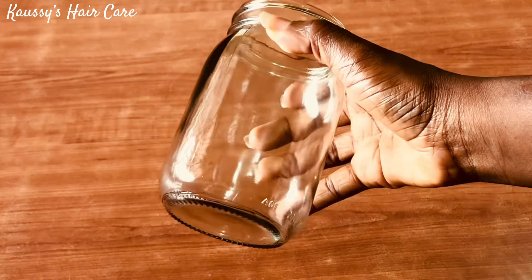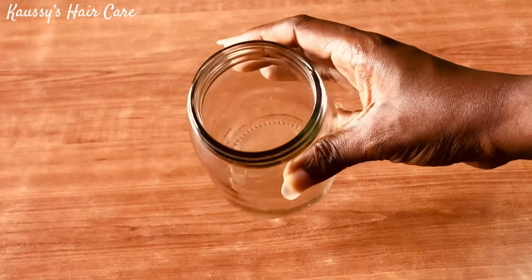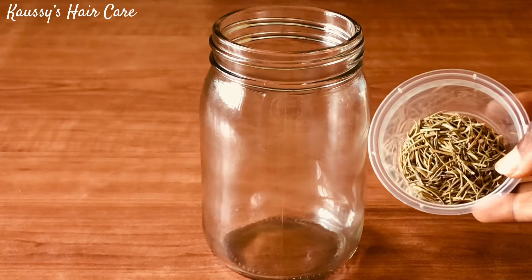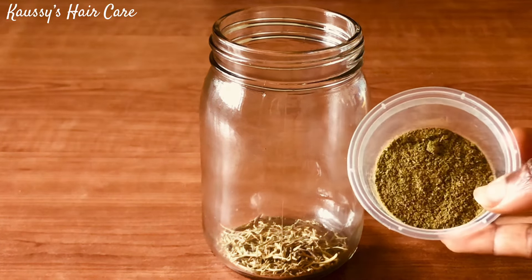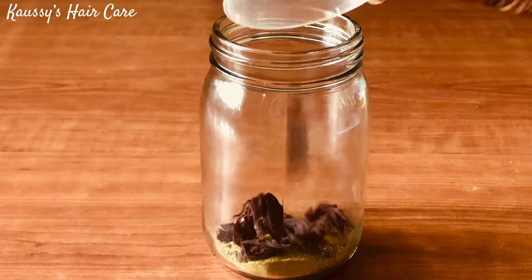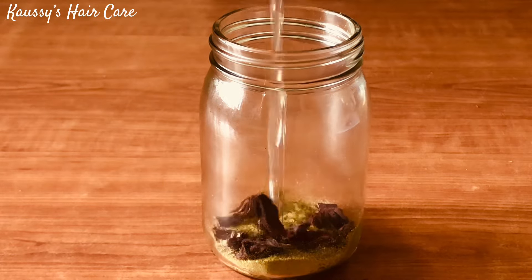I have my sterilized, empty, clean jar. Into your empty clean jar, add about three spoons of rosemary, then go ahead and add about three spoons of moringa powder, and lastly add about five buds of hibiscus leaves. Then go ahead and add water into the jar, cover it up, and allow it to infuse for about seven to eight hours.